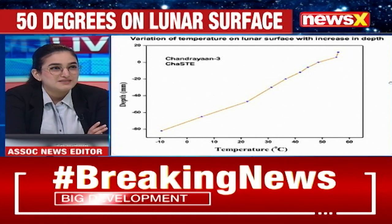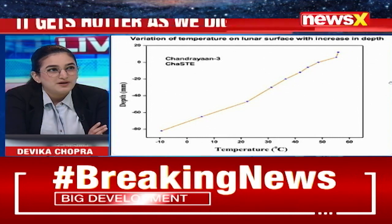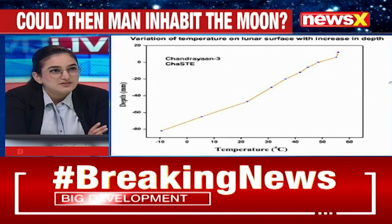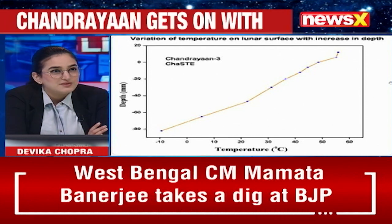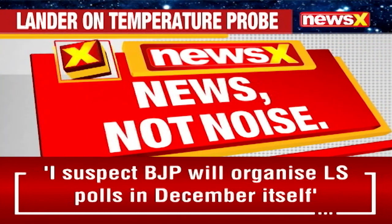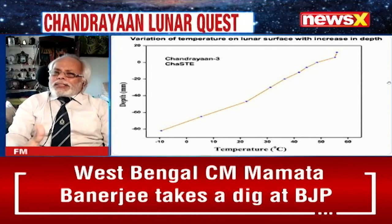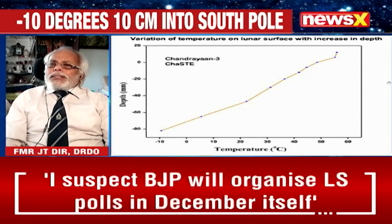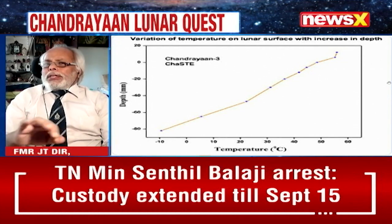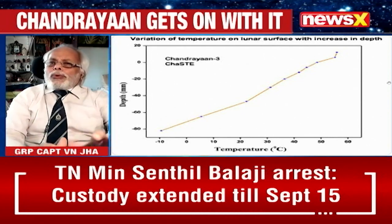Group Captain Jha, on the possibility of humans inhabiting the moon: the data coming out from the southern pole needs to be looked at in its totality — not in isolation. Every variable has to be brought into focus to even analyze the data. These are the beginnings. How life will sustain there is a major question. The moon's gravity is one-sixth of Earth's.